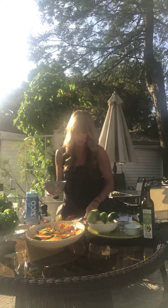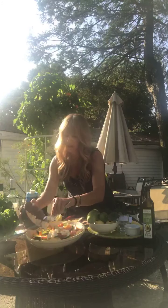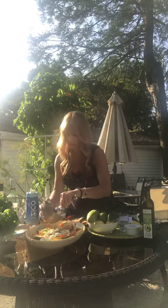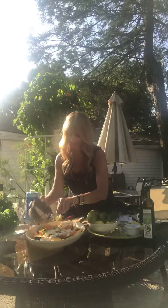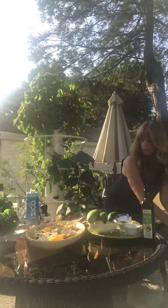Next we're adding feta — if you want to be dairy free you don't have to, but I like to have cheese sometimes. Just put some chunks of feta. This is really nice for a party — it's so simple to bring to someone's house.